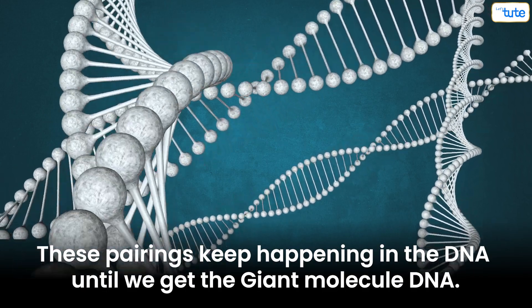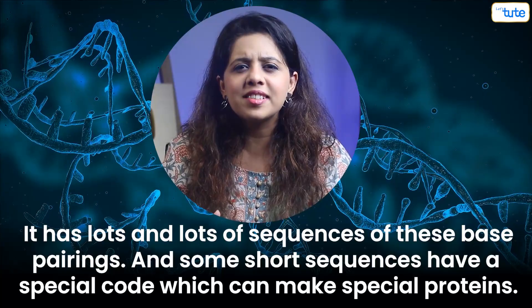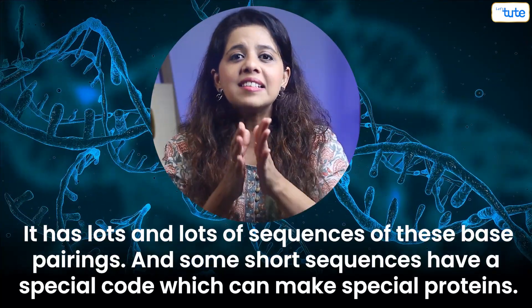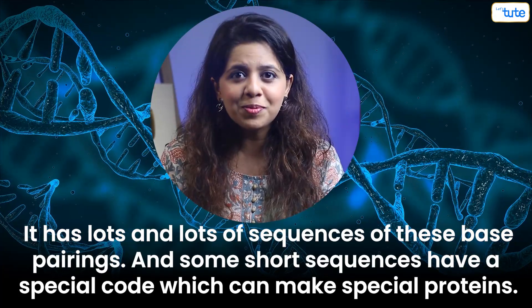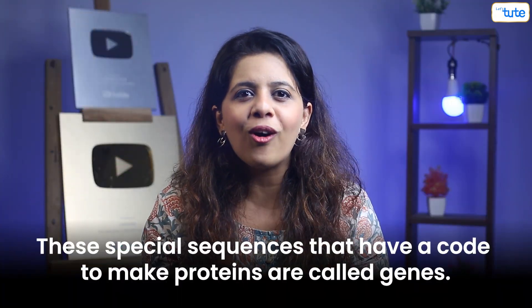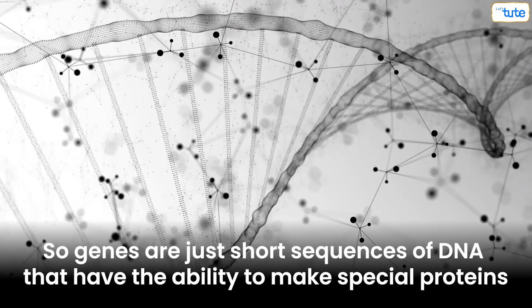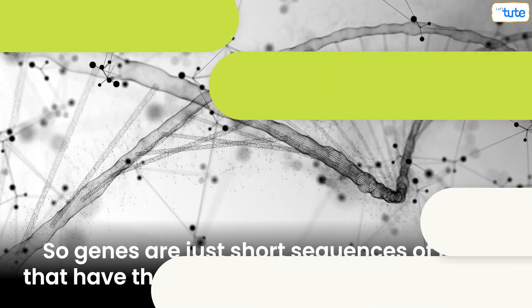These pairings keep happening in the DNA until we get a giant molecule. It has lots and lots of sequences of these base pairings. Some short sequences have a special code which makes special proteins. These special sequences that have a code to make proteins are called genes. So genes are just short sequences of DNA that have the ability to make proteins, and these genes carry information about you — like whether you have brown eyes or blue eyes.